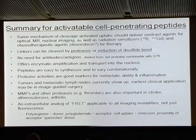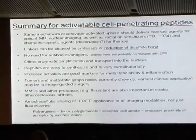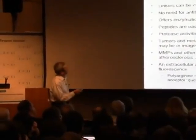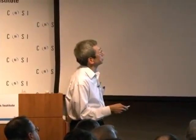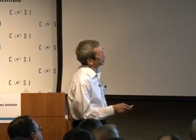This is a mechanism of cleavage-activated uptake that is already delivering contrast agents for optical and MR imaging. We're still working on nuclear imaging and radiation sensitizers, but doxorubicin is also showing some promise. Linkers can be cleaved by proteases — that's the primary target. We think we have enzymatic amplification because the levels of MMP in the tumor are way below 10 or 50 micromolar — more in the low nanomolar concentration range.